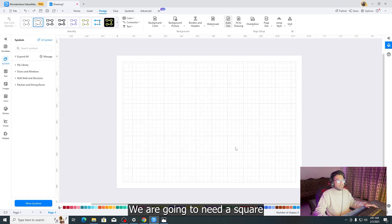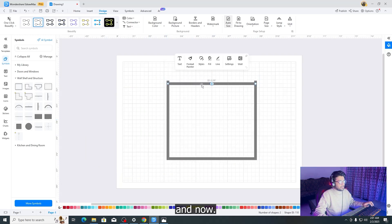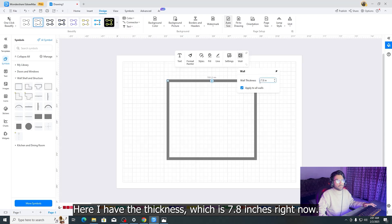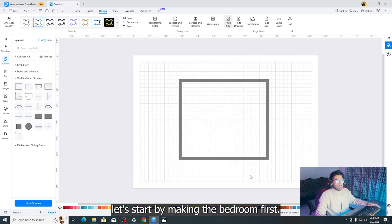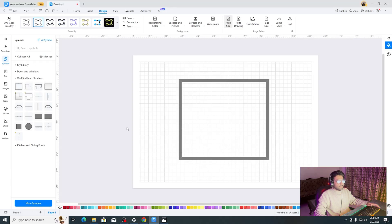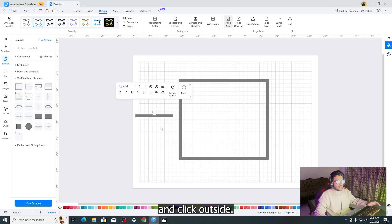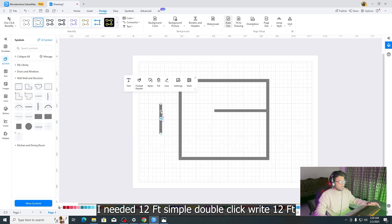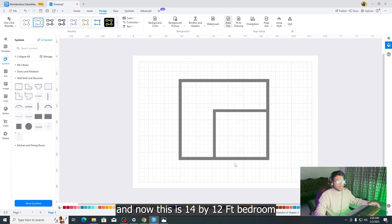I am going to make a single-bedroom apartment. Go to symbols, select wall, shell and structure, and drag a scale element onto the canvas. To change wall thickness, click on the wall, find the thickness setting — currently 7.8 inches — write the new thickness, apply to all walls, and click OK. Let's start by making the bedroom. Drag a horizontal wall, double-click to resize it to 14 feet, then drag a vertical wall and resize it to 12 feet. This creates a 14 by 12 feet bedroom.